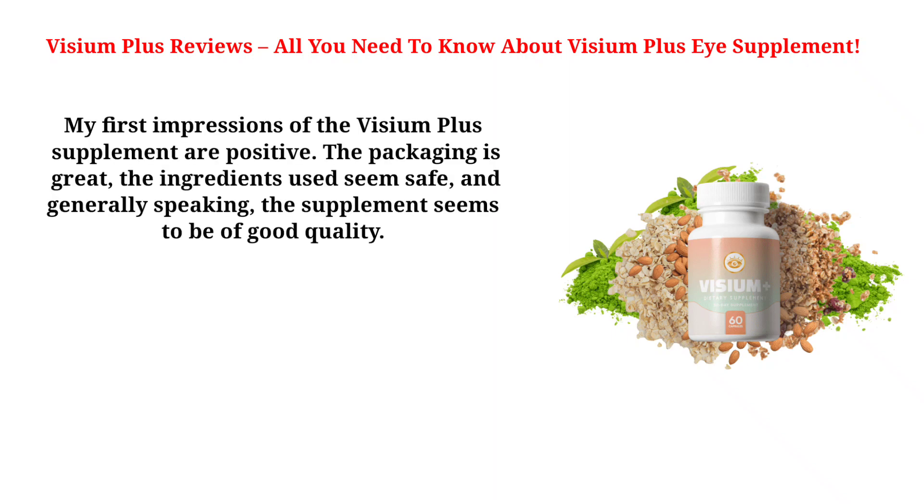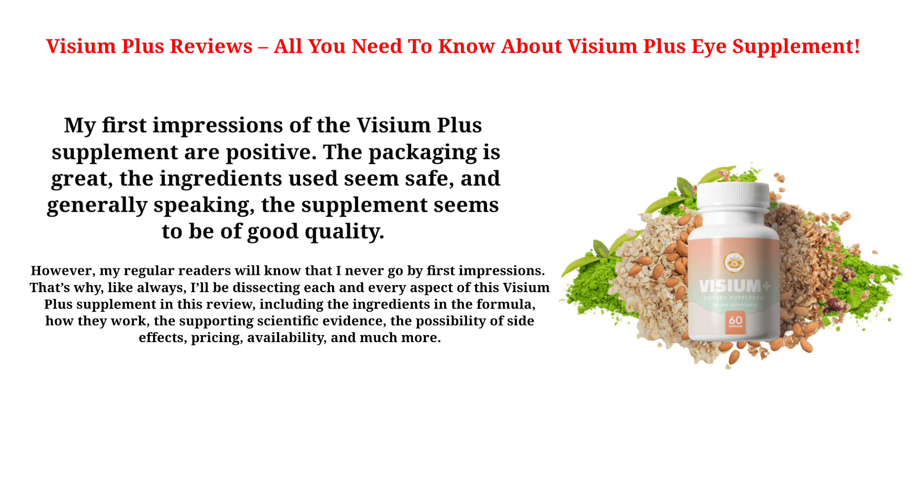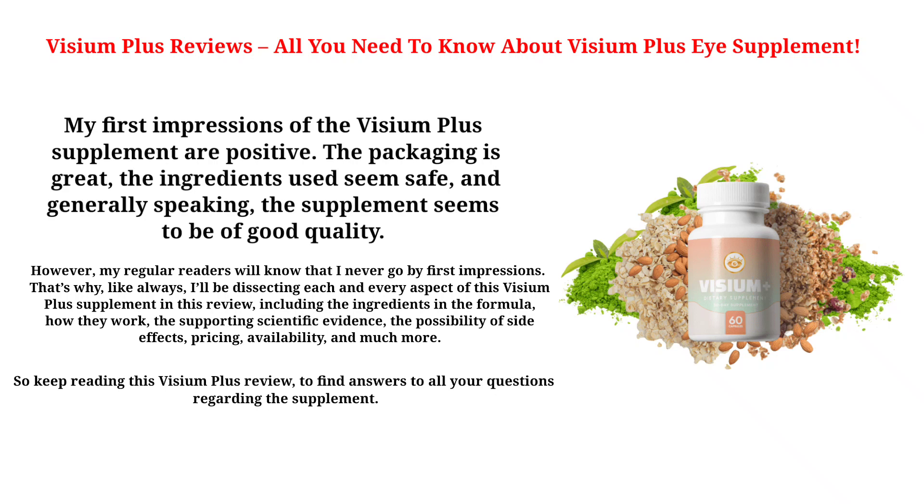My first impressions of the Visium Plus Supplement are positive. The packaging is great, the ingredients used seem safe, and generally speaking, the supplement seems to be of good quality. However, my regular readers will know that I never go by first impressions. That's why, like always, I'll be dissecting each and every aspect of this Visium Plus Supplement in this review, including the ingredients in the formula, how they work, the supporting scientific evidence, the possibility of side effects, pricing, availability, and much more.